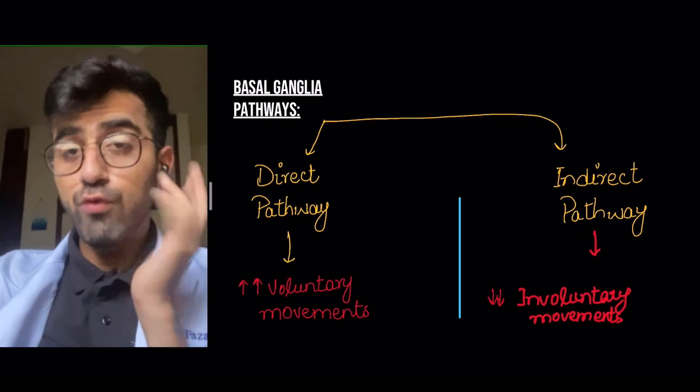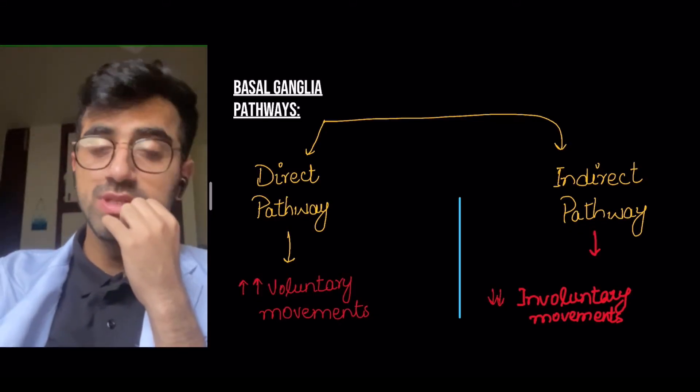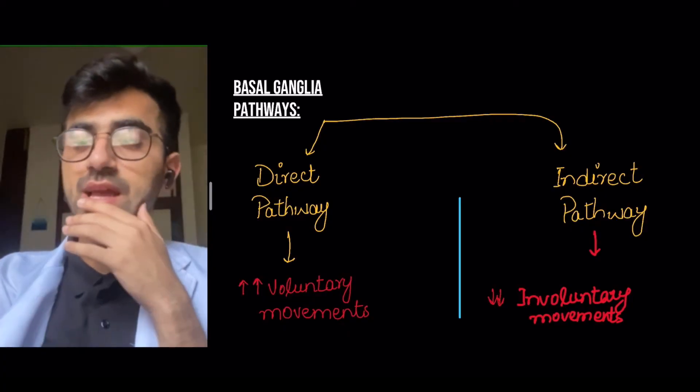Hello and welcome to this session on Parkinson's therapy, particularly Levodopa and Carbidopa. This is going to be the first in our series on Parkinson's therapy. There will be another video which will include the rest of the drugs in Parkinson's therapy, but let's start with this. Before I explain why Levodopa and Carbidopa is used, let's look at the basal ganglia pathways.